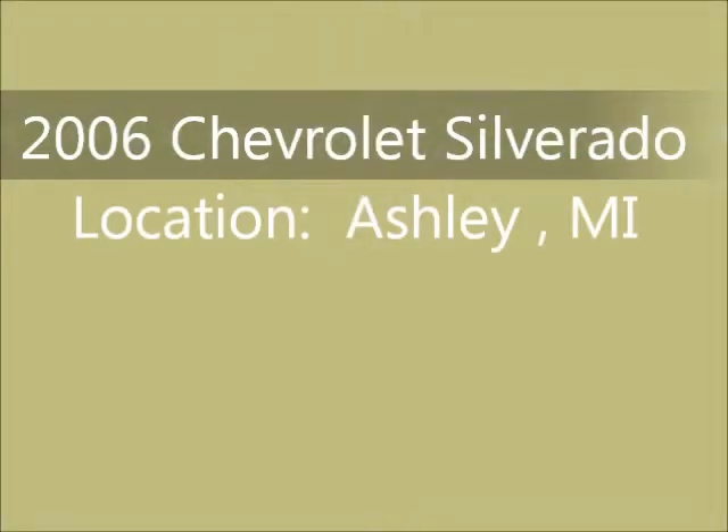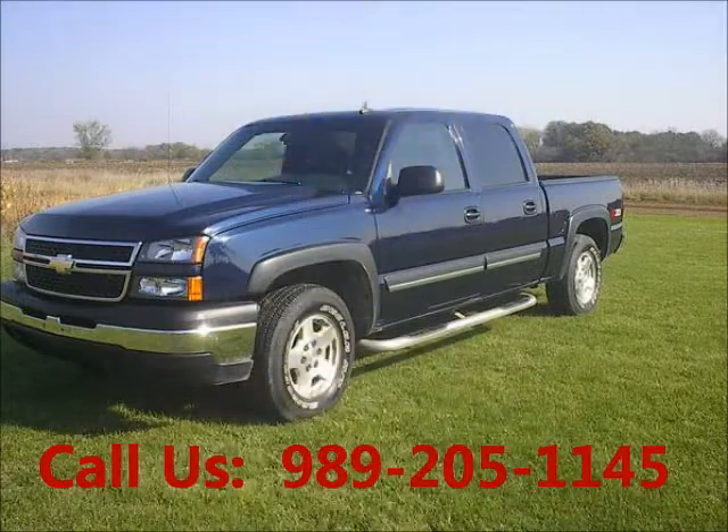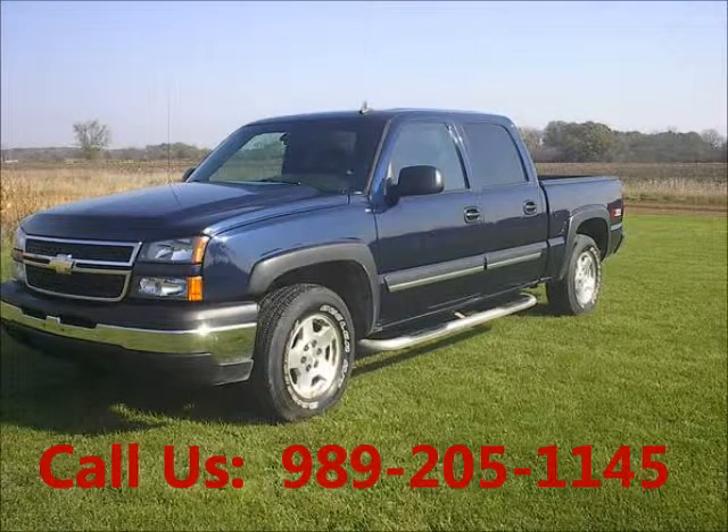Welcome to United Car Exchange. 2006 Chevrolet Silverado 1500 truck, exterior color blue and interior color gray. Buddy style crew cab pickup.